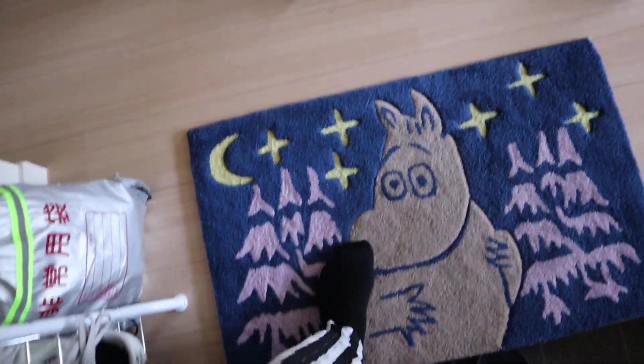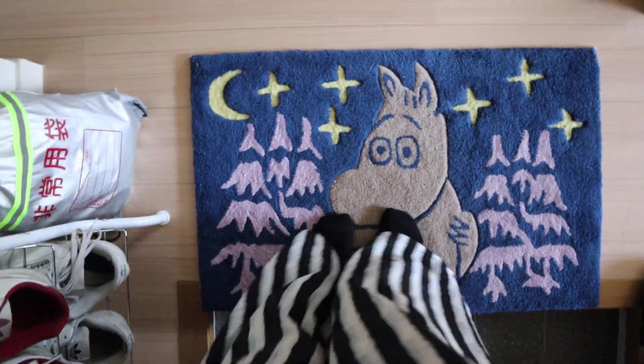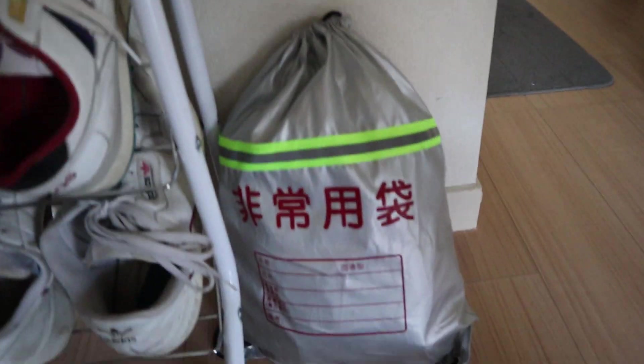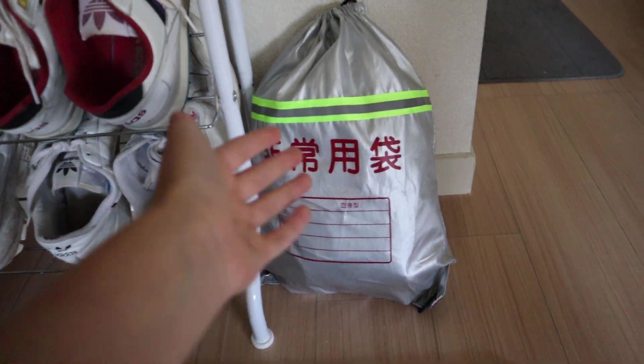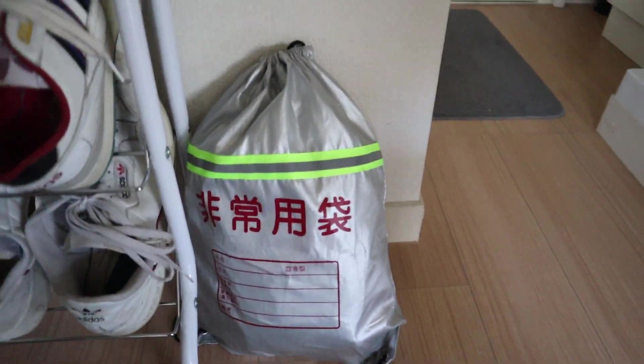When you step into the house, you'll see our lovely Moomin mat. This was actually a present from Ashley's old Japanese teacher — thank you, Yuko. We keep this emergency bag right by the door as well in case of any emergency, like earthquakes and things like that. It's got important things in it; we can just grab it and go. Thankfully, we've not had to use it yet.